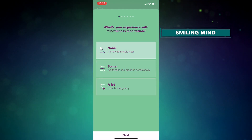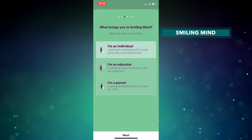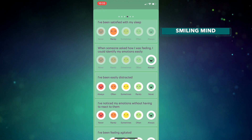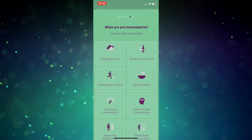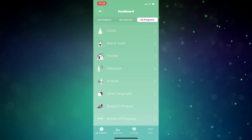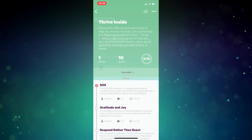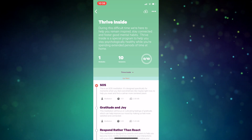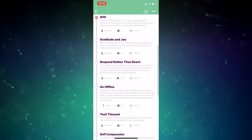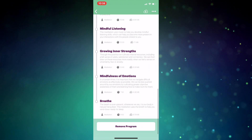First up, Smiling Mind. This app was developed by psychologists with a focus on mindfulness. The app recommends practicing for 10 minutes per day, but it's really up to you, and offers programs for people of all ages and levels. There are programs for adults, kids, parents and families, teachers, workplace, and more. A special initiative they are offering right now is their Thrive Inside program, which aims to help your psychological well-being during the COVID-19 pandemic. Smiling Mind is completely free and available on iOS and Android devices.